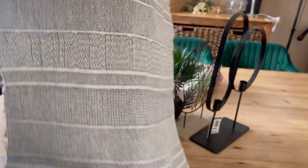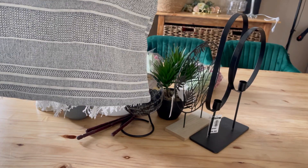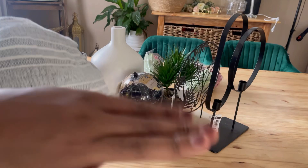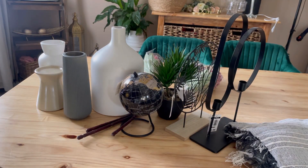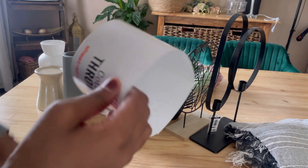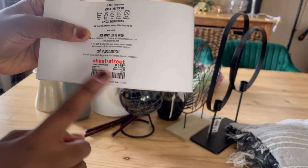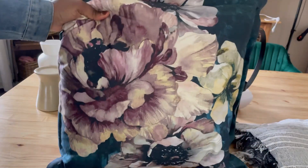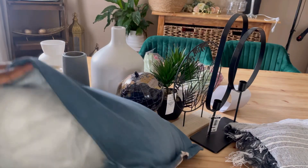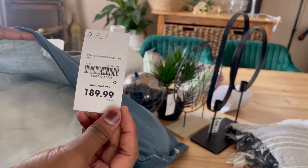I got this throw — I hope it goes with my cushions. I picked a different color this time because I'm going with cushions that aren't too bright. That was 149.99 — 150 rand for the throw. And then these are the cushions I got. They usually put the price tags inside — this one was 189.99.